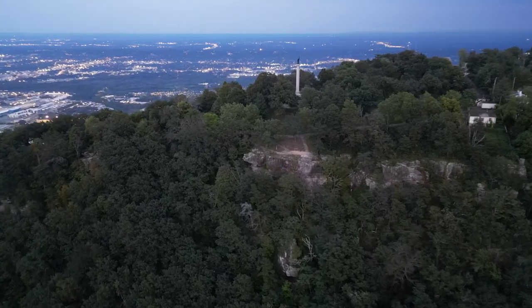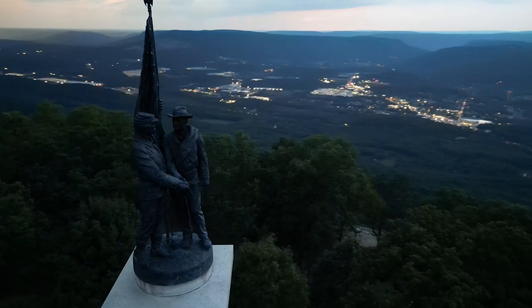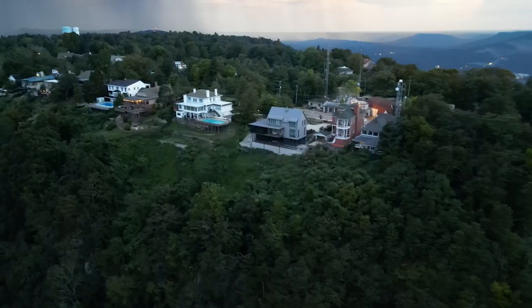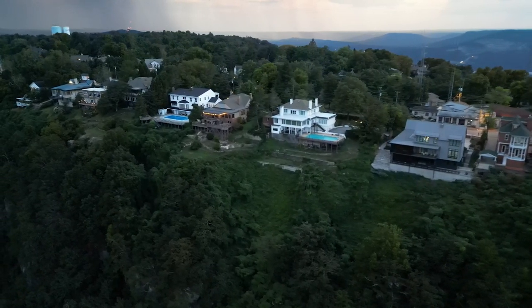Lookout Mountain is considered the most affluent part of the Chattanooga area. The median household income is $120,900 per year, significantly higher than the nationwide median. This affluence can be seen in the quality of local amenities and services. According to niche.com, Lookout Mountain is one of the best places to live in Tennessee, offering residents a rural feel. Most residents own their own homes, many retirees live here, and the public schools are above average.